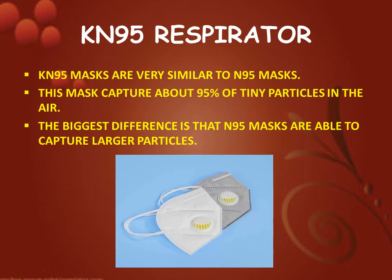Next is KN95 respirator. KN95 masks are very similar to N95 masks. This mask captures about 95% of tiny particles in the air. The biggest difference is that N95 masks are able to capture larger particles.